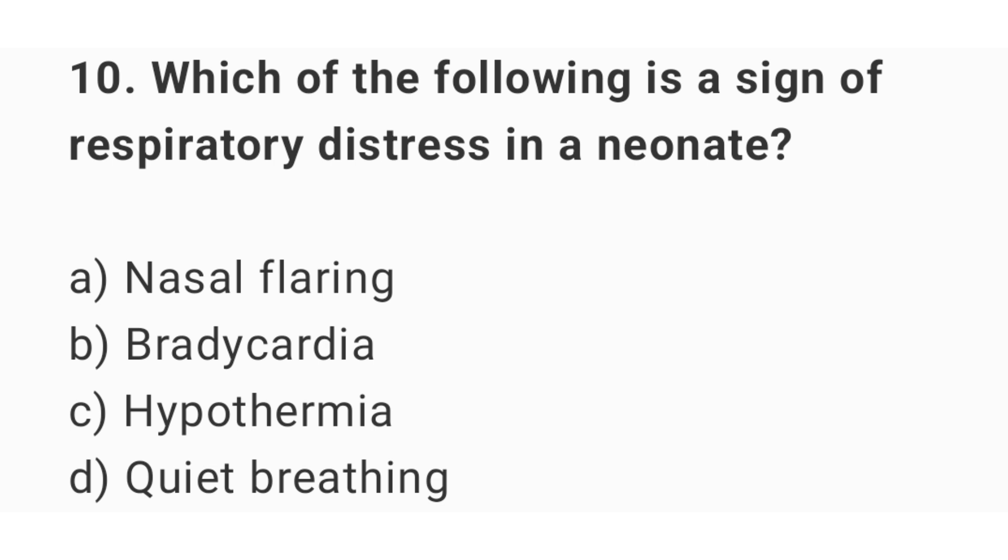Question number 10. Which of the following is a sign of respiratory distress in a newborn? The right answer is option A: nasal flaring.